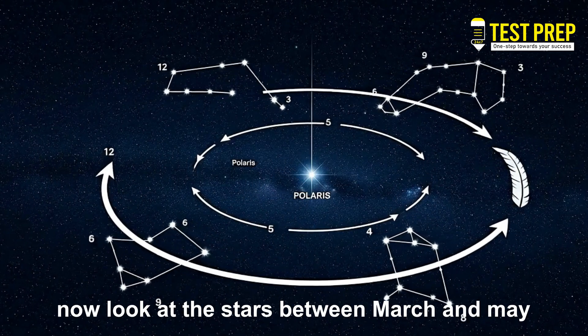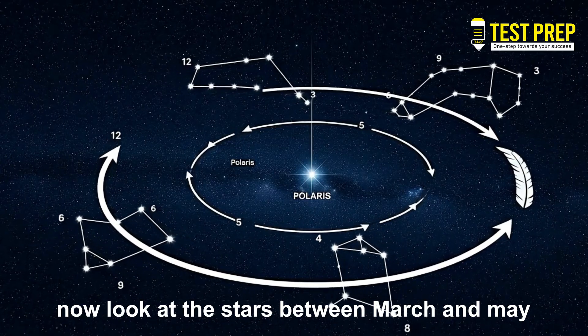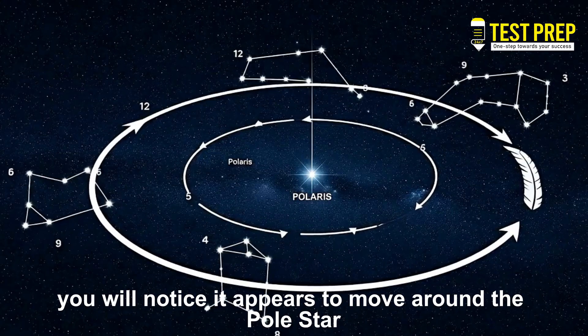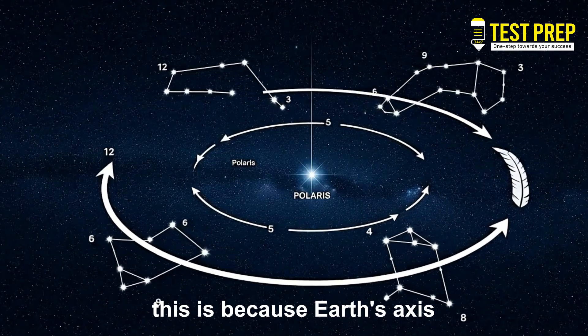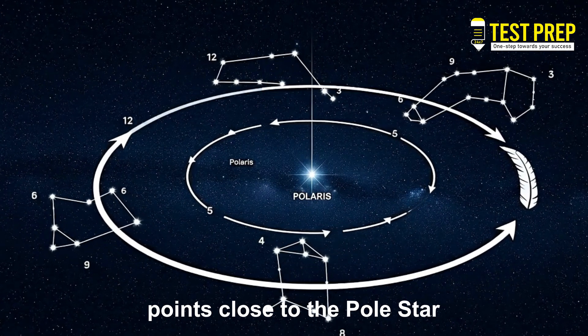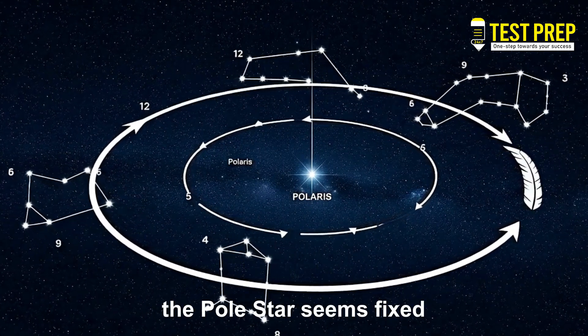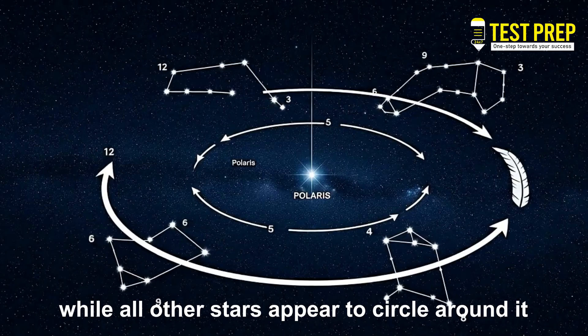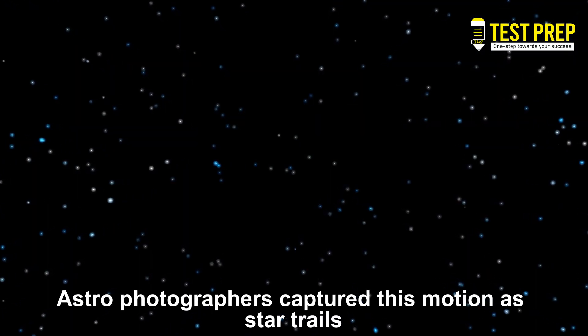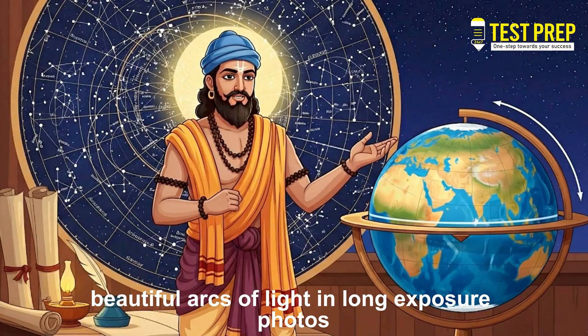Now look at the stars. Between March and May, if you observe the Big Dipper, you will notice it appears to move around the pole star. This is because Earth's axis points close to the pole star — the pole star seems fixed while all other stars appear to circle around it. Astrophotographers capture this motion as star trails: beautiful arcs of light in long-exposure photos.